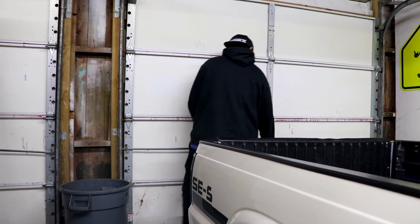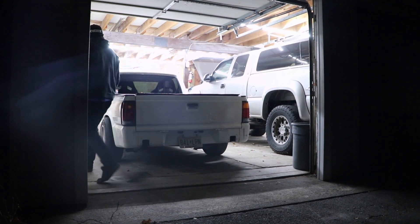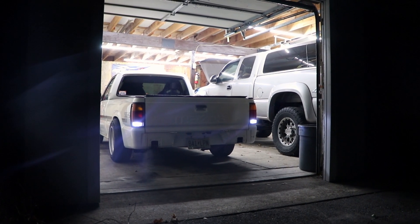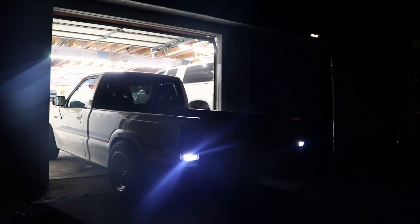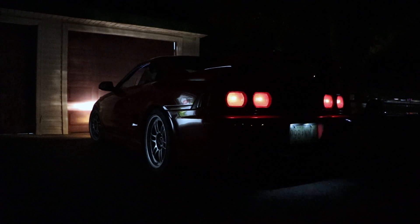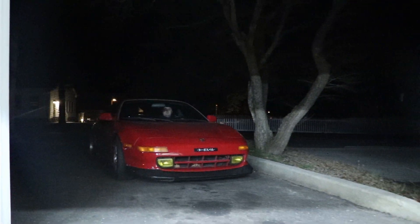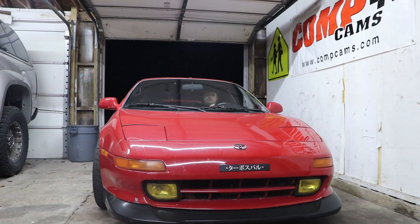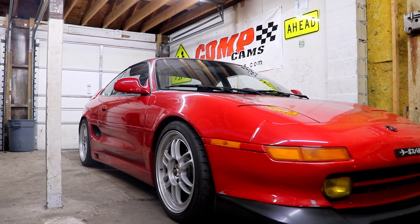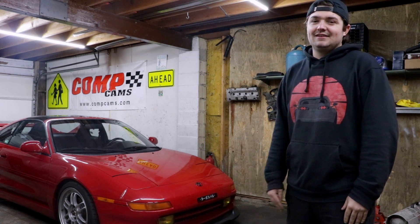Let's get started. Welcome back, guys. Welcome to the garage. This is where all the magic happens.